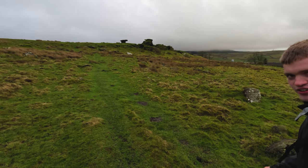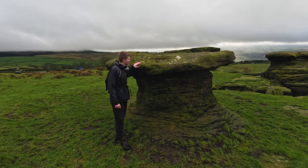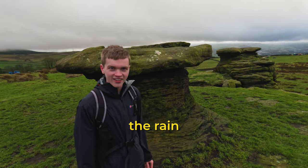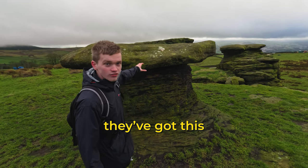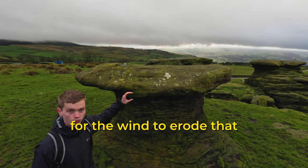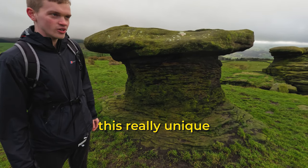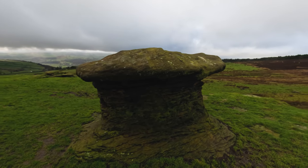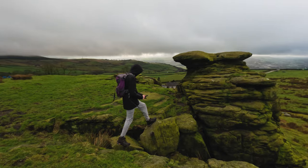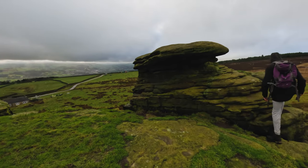Our next stop: the Doubler Stones. Finally! If you look in the distance, do you see something that looks a bit like a mushroom? That means I'm finally at the Doubler Stones. These rocks are thousands — even millions — of years old, and they've been carved by the wind, the rain, and ice over millions of years. The reason they've got this unique shape is that on top you've got millstone grit sandstone, which is slightly harder, so it's more difficult for the wind to erode. Whereas the bottom is softer sandstone, so that erodes quicker, creating this really unique mushroom shape. We had a quick clamber up the rocks before heading for a woodland waterfall in the valley below.